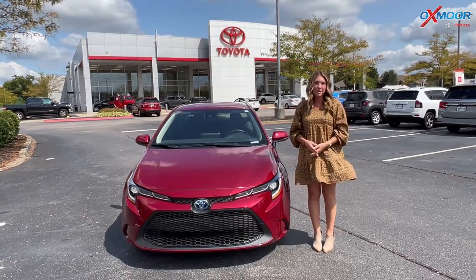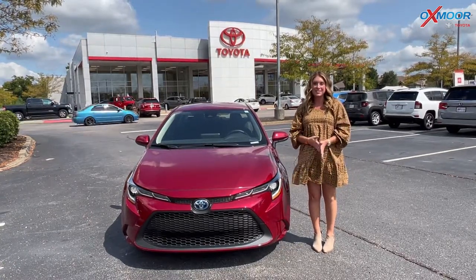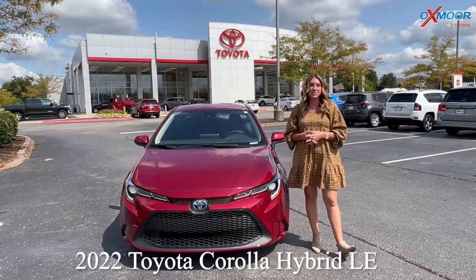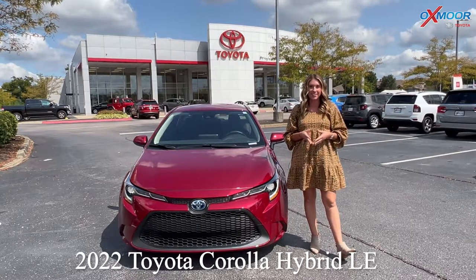Hello, everyone. I'm Gabrielle over here at Oxmoor Toyota today. We have a new 2022 Toyota Corolla. It is the Hybrid LE.